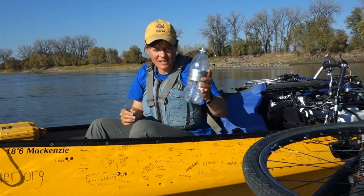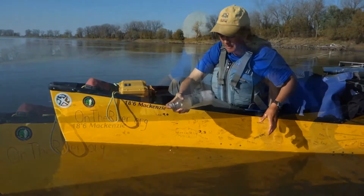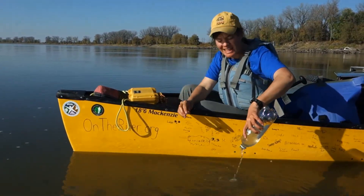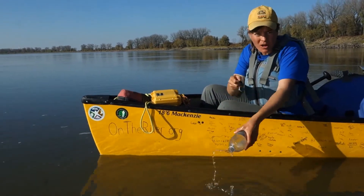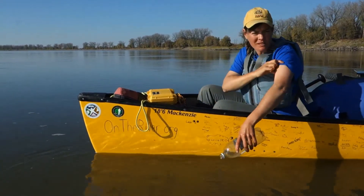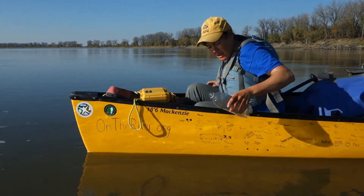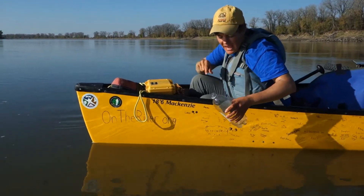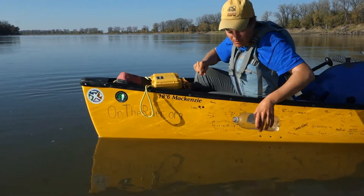To do this, I have to take a liter bottle and rinse it out three times with river water. Next, I'm going to take off my watch, because watches have plastics in them, and roll up my sleeves, because some fabric is made from plastic. Then, I'm going to put the bottle in the water and take a sample 8 to 12 inches under the surface on the upstream side of the boat.